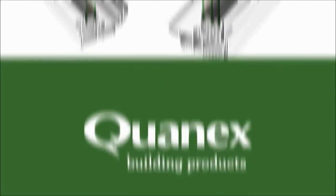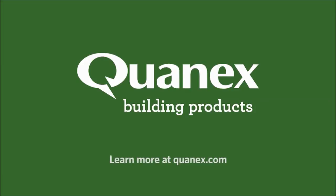Get excellent durability with Duralite and Duraseal. Learn more at Quanex.com.